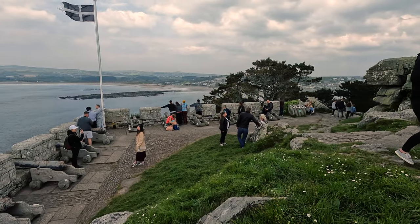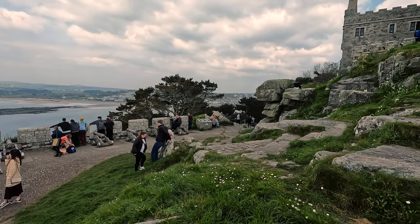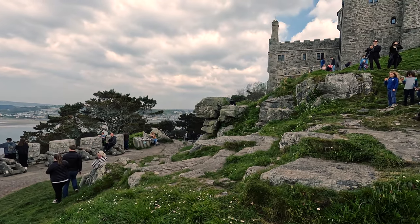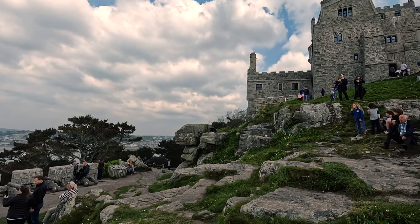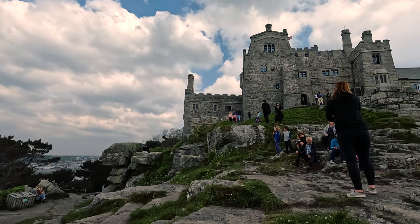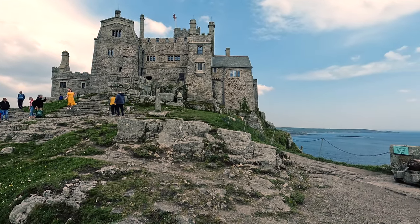After 10–15 minutes of fairly hard slogging up the hill from the port, you can finally take a breather at this cannon platform. That was a Cornish flag flying there if you hadn't seen one before. I do recommend a five to ten minute break up here to enjoy the view and have a drink, so you're fresh and ready to start the castle tour proper.